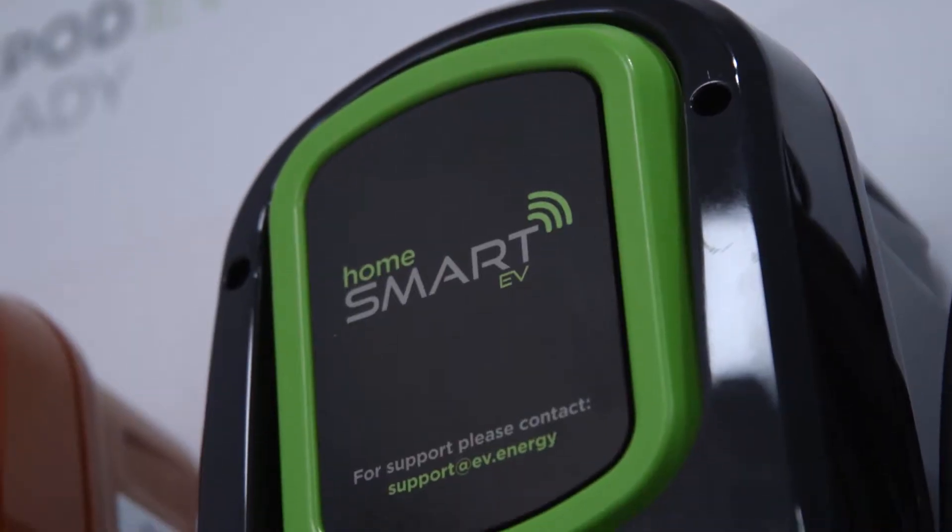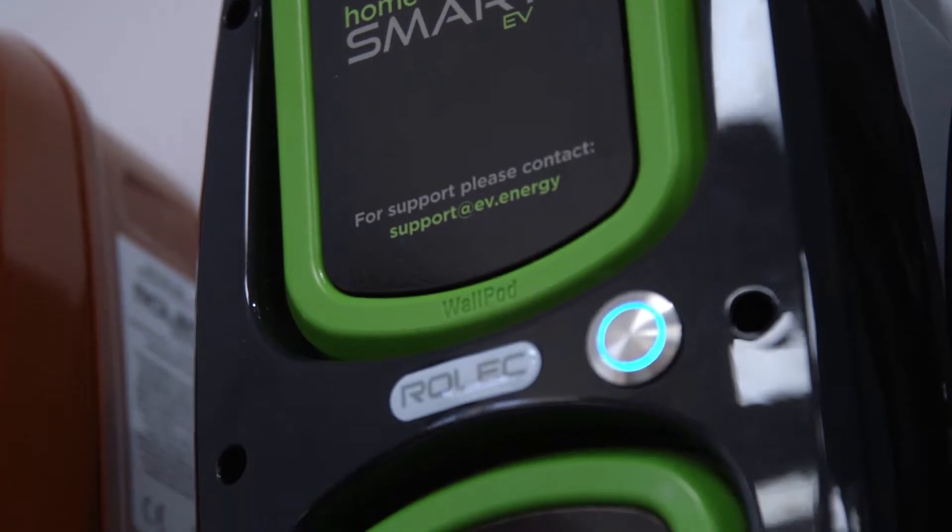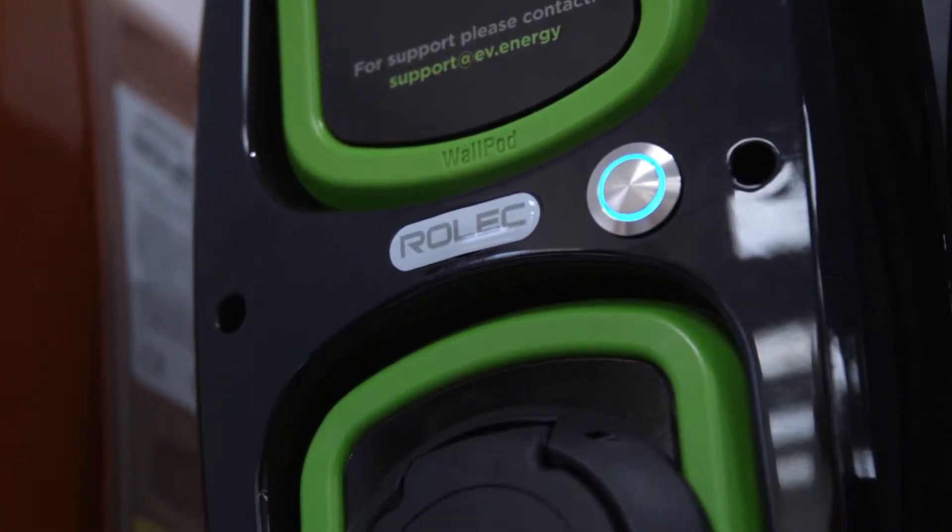Today we are at Rolec and we've met up with Tom who is the general manager of Rolec AV. Nice to meet you Tom. Rolec are enormous in the electric vehicle charging arena but we're particularly interested in smart EV charging. So why is this such a hot topic right now Tom?